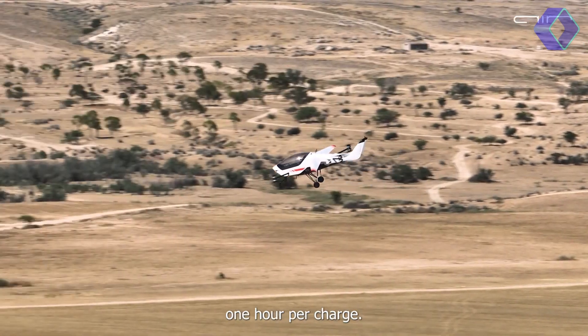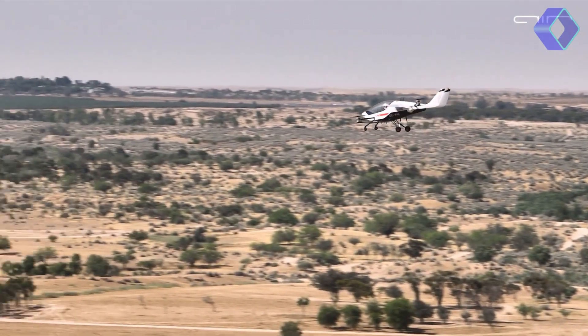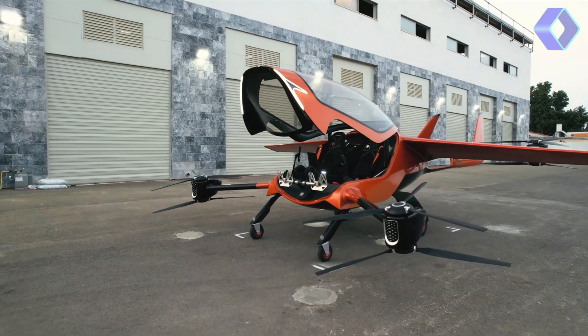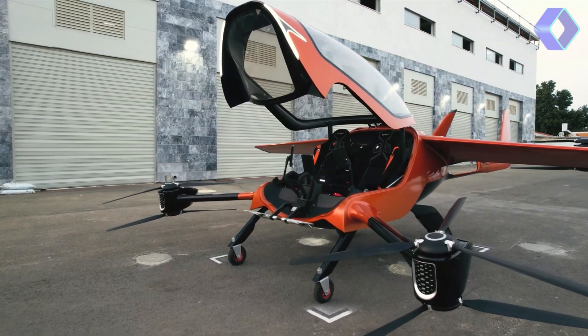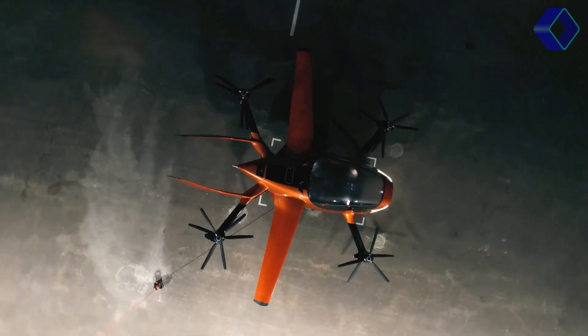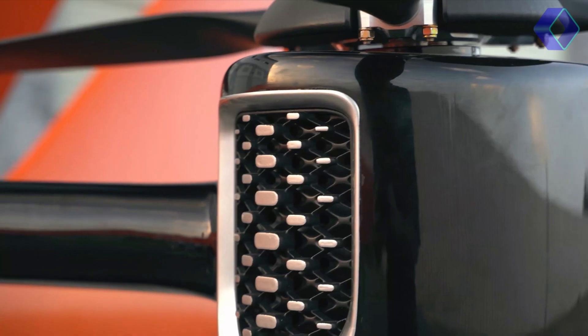One of the most notable features of the Air 1 is its payload capacity. It can carry up to 550 pounds and has plenty of capacity for luggage and personal items, making it ideal for daily commutes, leisure activities and even flight training. The aircraft's roomy cabin is designed to accommodate a variety of luggage requirements, offering a smooth flying experience.